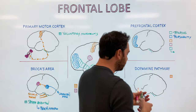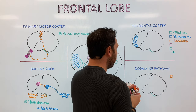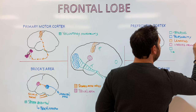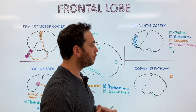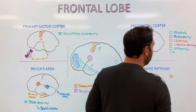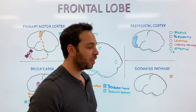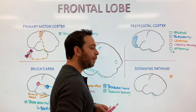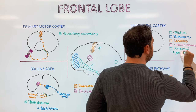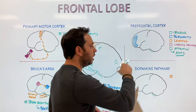Other functions of the prefrontal cortex include learning, working memory — our ability to store and use information while solving problems — and selective attention, the ability to focus. If there is dysfunction in this area, symptoms like lack of attention and lack of impulse control emerge. This closely resembles attention deficit hyperactivity disorder, or ADHD, and the prefrontal cortex is thought to be where that dysfunction originates.